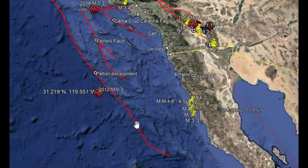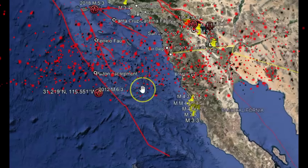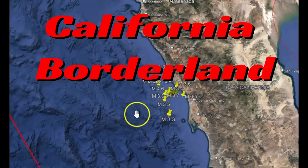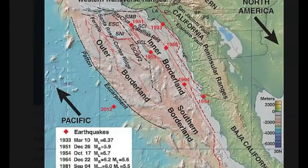It sounds like something out of a sci-fi fictional movie. Very little research has been done in this area for the potential of a large earthquake, which could be a magnitude 8. Here's a map that shows the California Borderlands and its major tectonic features, as well as the location of earthquakes greater than a magnitude 5.5.